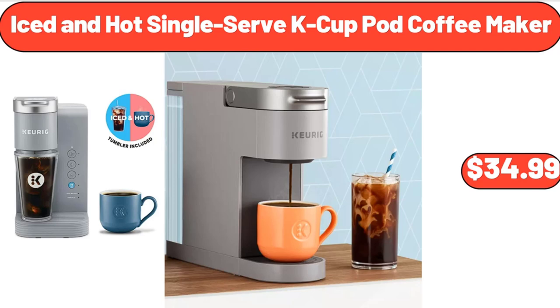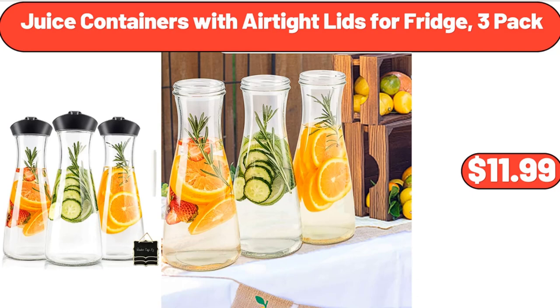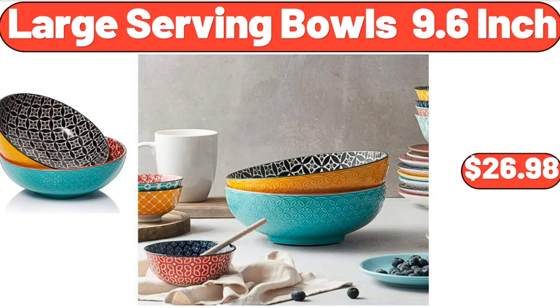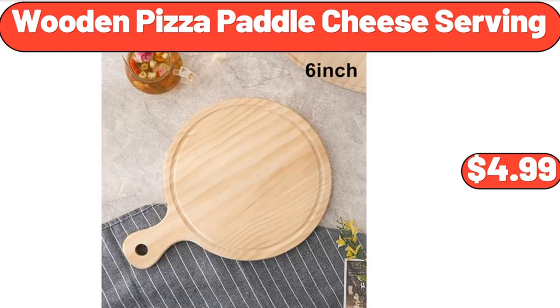Juice Containers with Air-Tight Lids for Fridge, 3-Pack, $11.99. Round Cake Carrier, $12.99. Large Serving Bowls, 9.6-Inch, $26.98. Wooden Pizza Paddle Cheese Serving, $4.99.